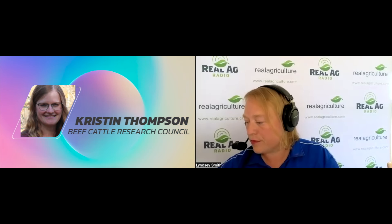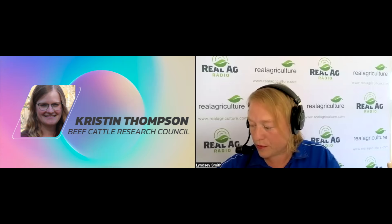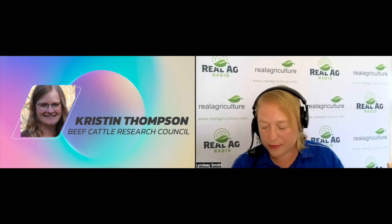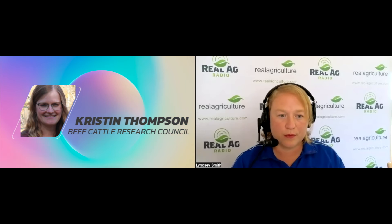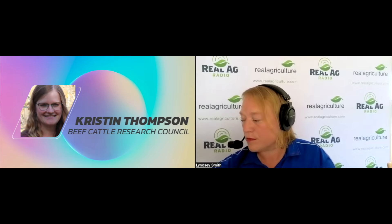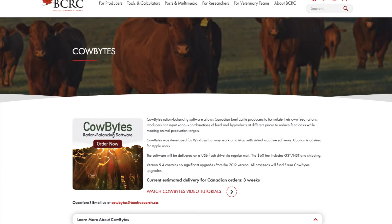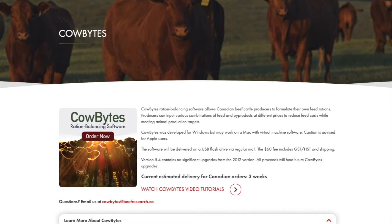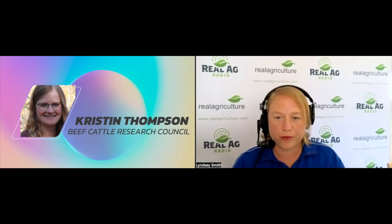In Saskatchewan, we have the Saskatchewan Ministry of Agriculture with regional offices located around the province — a really good resource for these types of questions. Not all provinces have regional offices, but there are typically extension offices around the province that can help. There's also ration balancing software such as Cow Bites, available through the BCRC at beefresearch.ca/CowBites. It's a user-friendly tool for producers to balance their own rations — enter your water and feed test numbers, choose your class of cattle, stage of production, and environmental conditions to balance a ration that appropriately uses that feed.